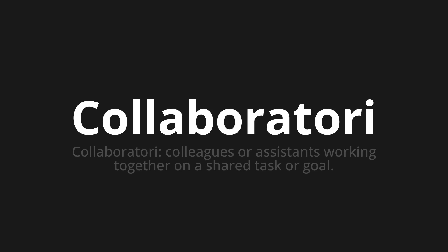Let's say it all together. Collaboratori. Collaboratori. One more time. Collaboratori. Collaboratori.